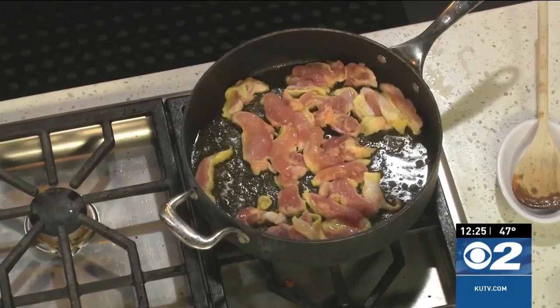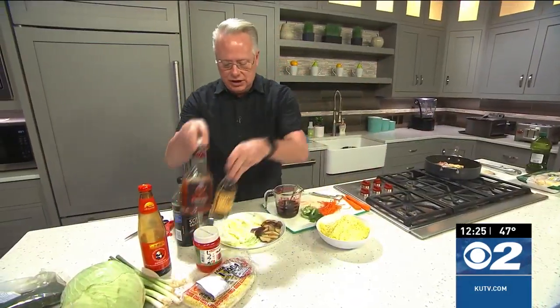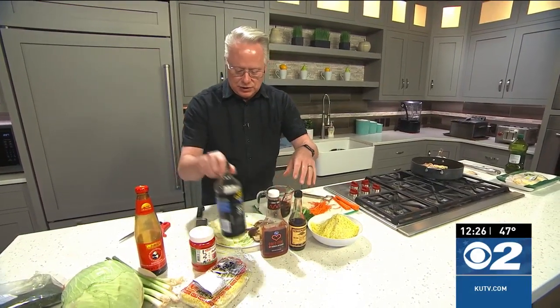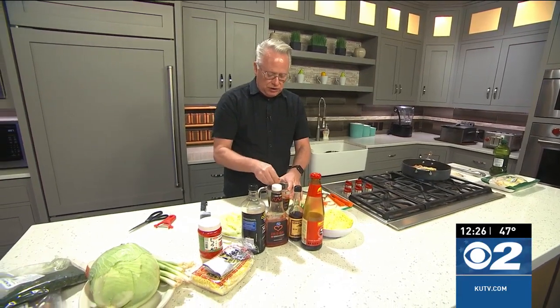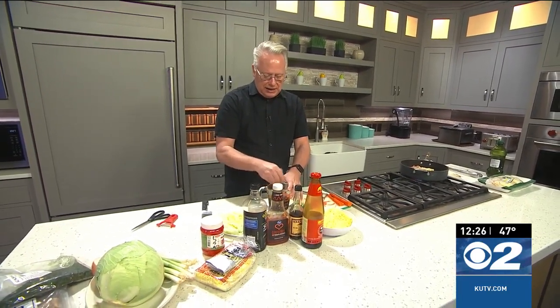For the sauce, all it is is ketchup, Worcestershire sauce, a little soy sauce, and oyster sauce mixed together. Once you have that all done, we'll set this aside and add it in at the very end.